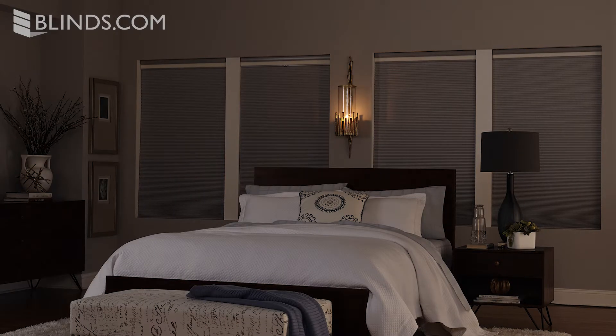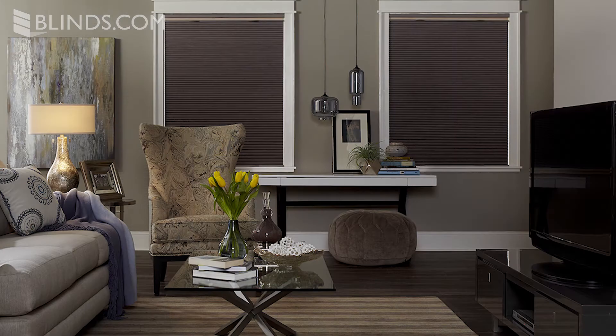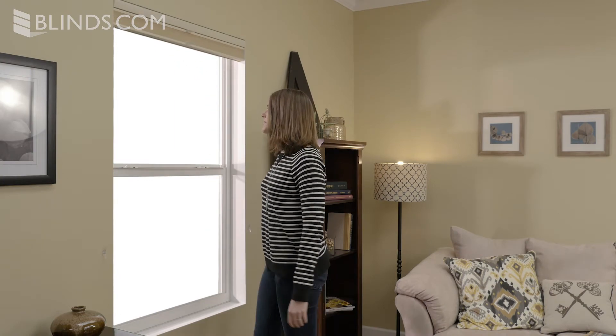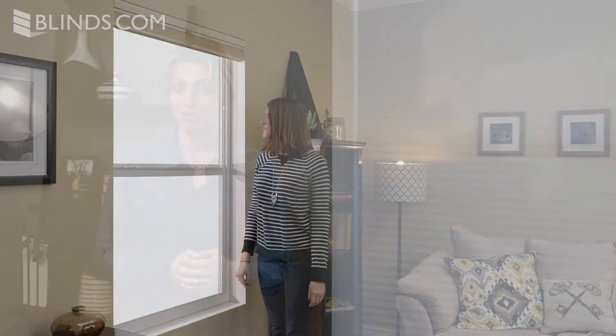If you need an option to completely darken the room, choose a blackout shade — an excellent choice for day sleepers, baby nurseries, and media rooms. Cellular shades are also great because their unique shape allows them to compact to a small neat stack when raised, which can be hidden by a decorative valance. When lowered, they offer privacy, blocking the view in from the outside.